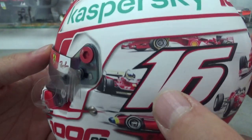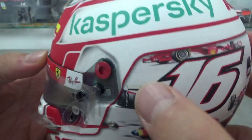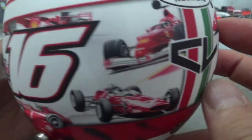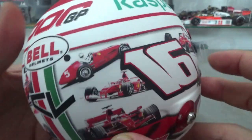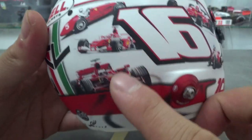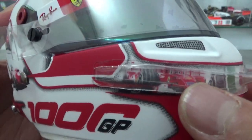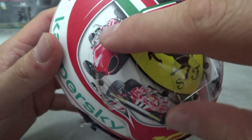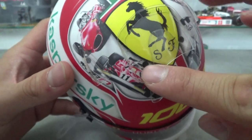It begins here with Ascari, Fangio, Surtees, Scheckter, and Schumacher in 2001 and 2004. On the other side there is Ascari again with Lauda, Hawthorn, Schumacher, and Räikkönen. On the front here is Schumacher again from 2002, and on the top part there is Phil Hill and Lauda again.